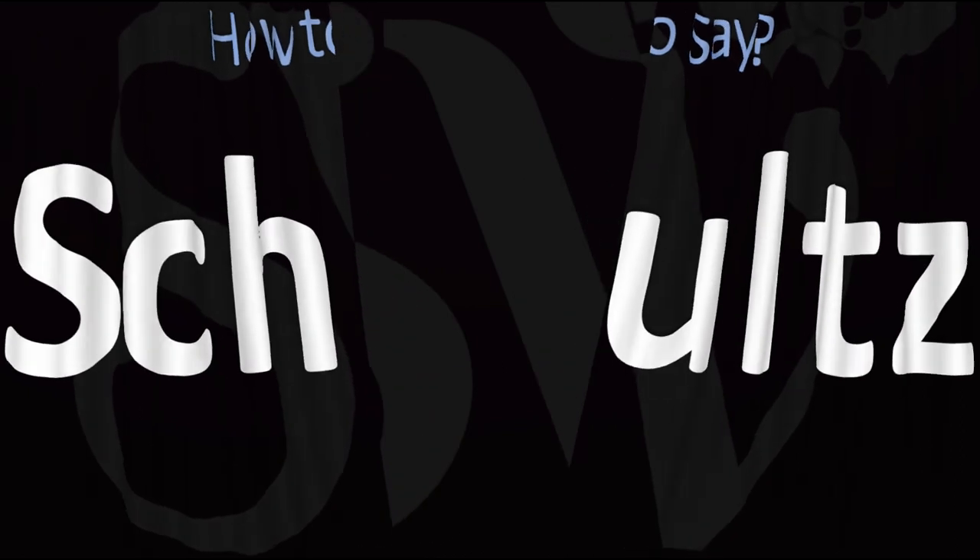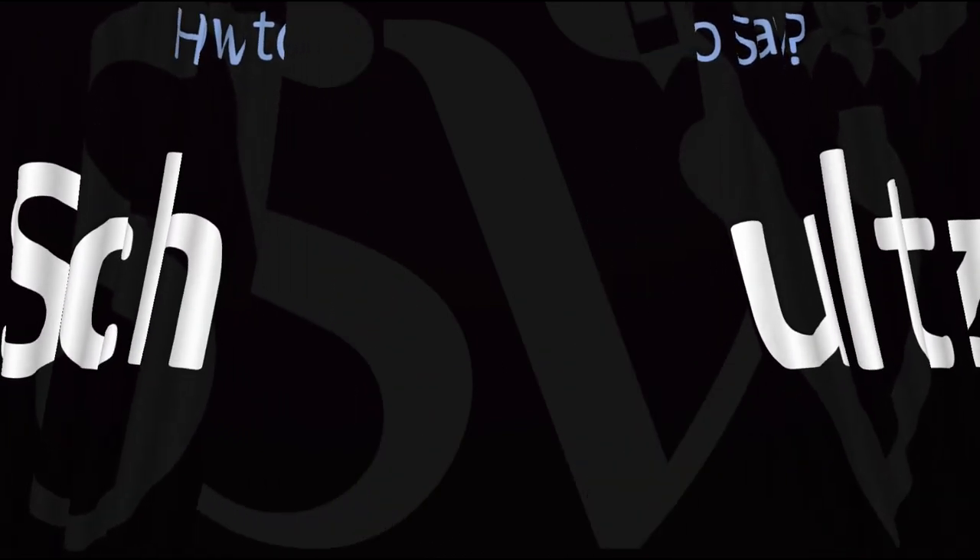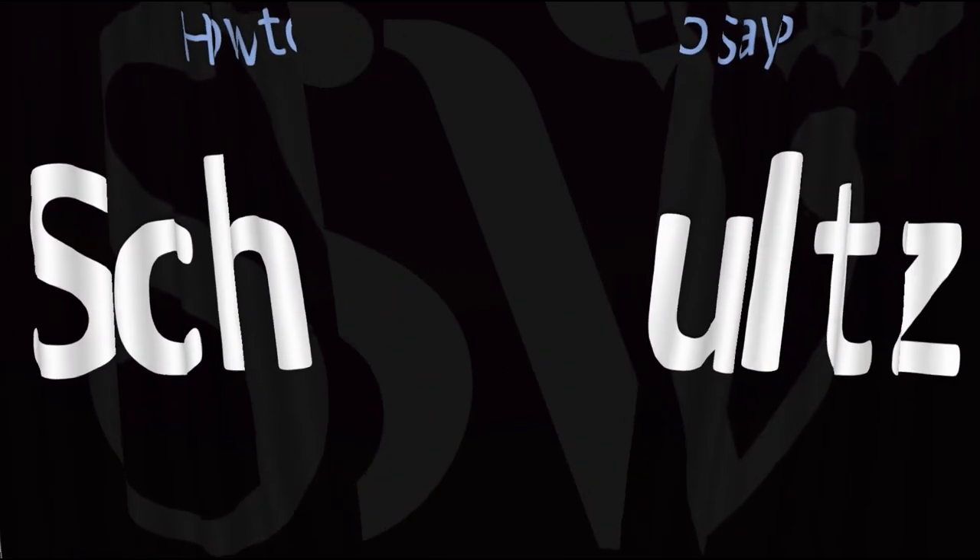Here are more videos on how to pronounce more interesting names whose pronunciations aren't always obvious. I'll see you there to learn more.